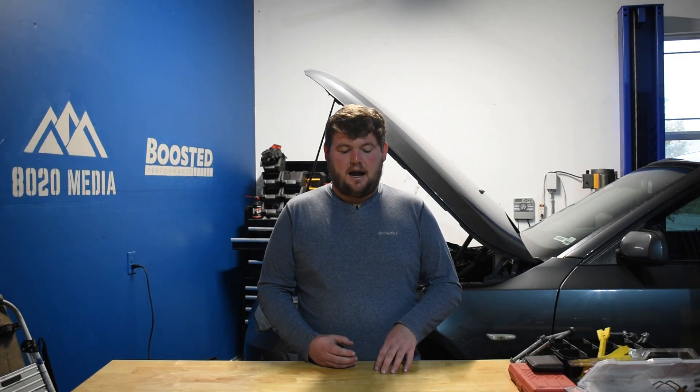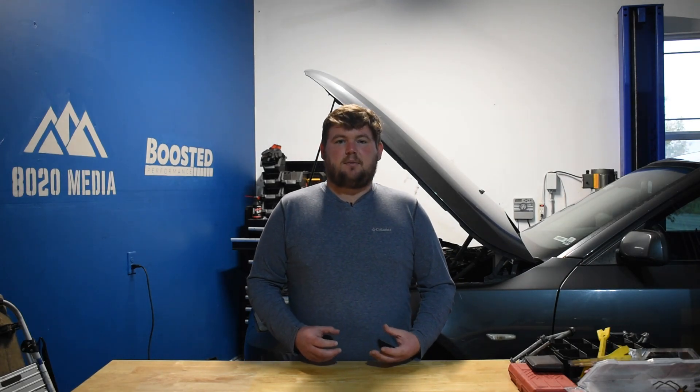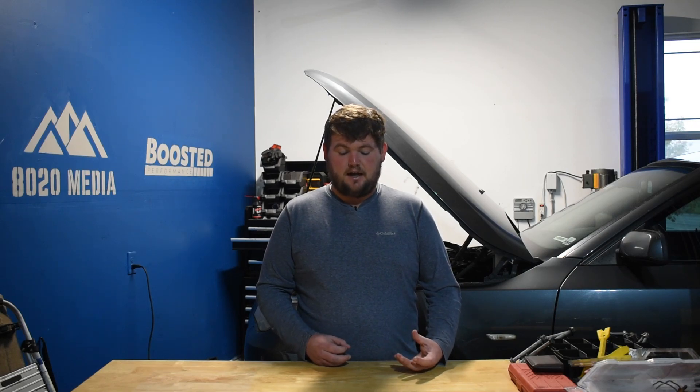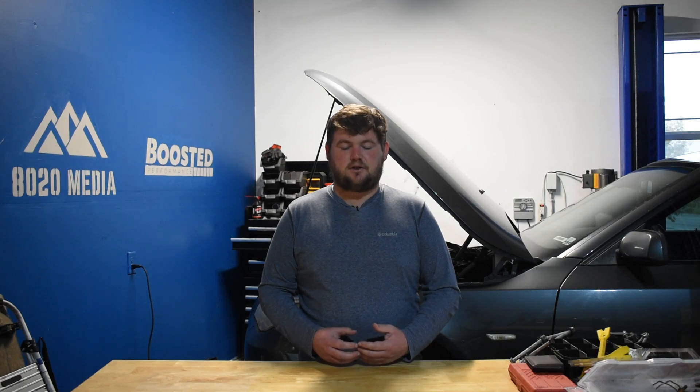Moving on to a category where the B48 catches a win: fuel economy. Looking at a 330i with the B48, that gets about 30 miles per gallon combined city and highway, whereas the B58 in the 340i is right around 25 miles per gallon. The exact numbers change depending on options, all-wheel drive versus rear-wheel drive, and other factors, but ultimately the B48 and its smaller displacement has about a 5 miles per gallon advantage over the larger B58 engine.